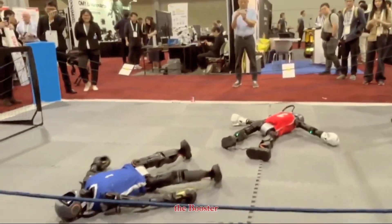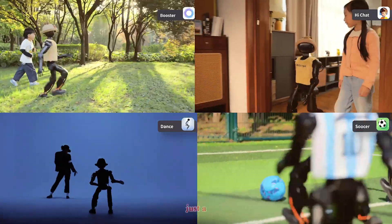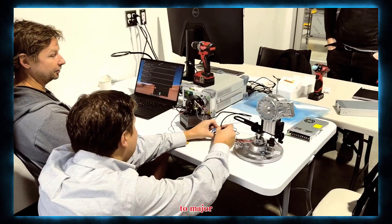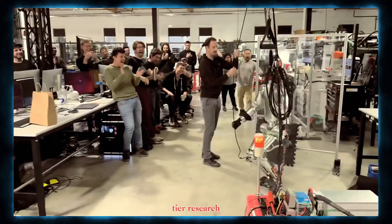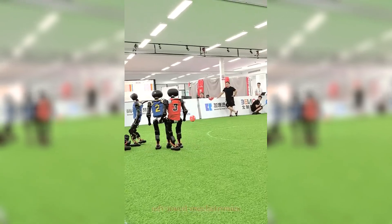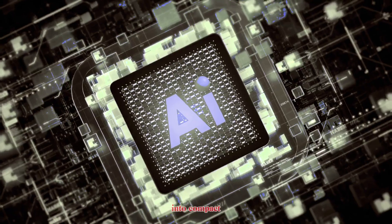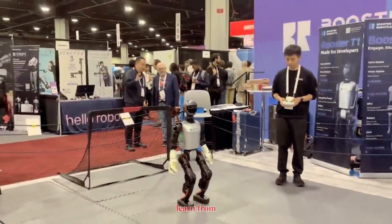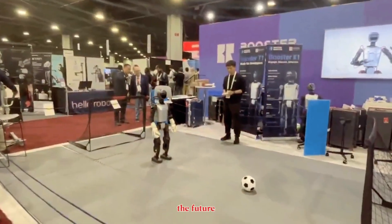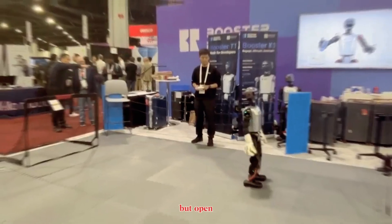In the bigger picture, the Booster K1 shows how quickly robotics is evolving. Just a few years ago, humanoid robots were exclusive to major corporations and top-tier research labs. Now, companies like Booster Robotics are putting advanced mechatronics, high-end AI chips, and open-source frameworks into compact platforms anyone can learn from. It's not just another small robot — it's a symbol of the future, one where embodied AI isn't limited to tech giants, but open to the world.